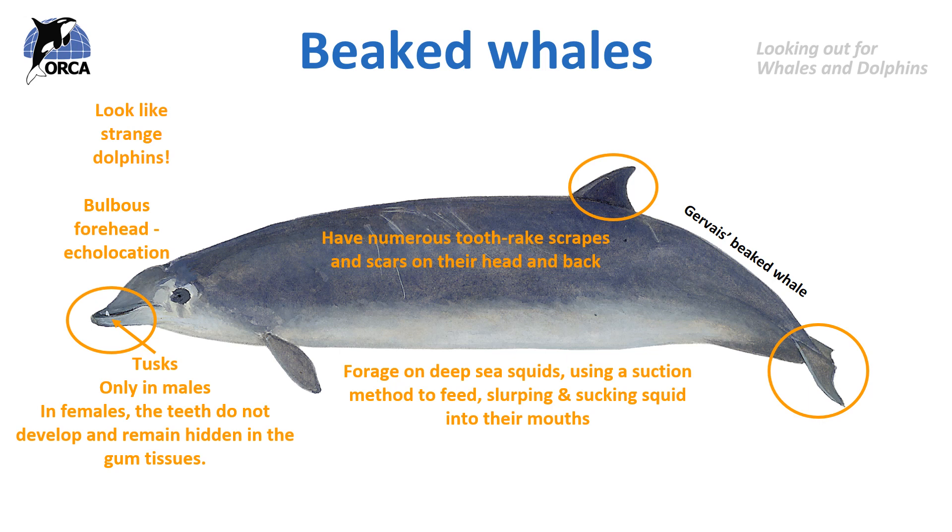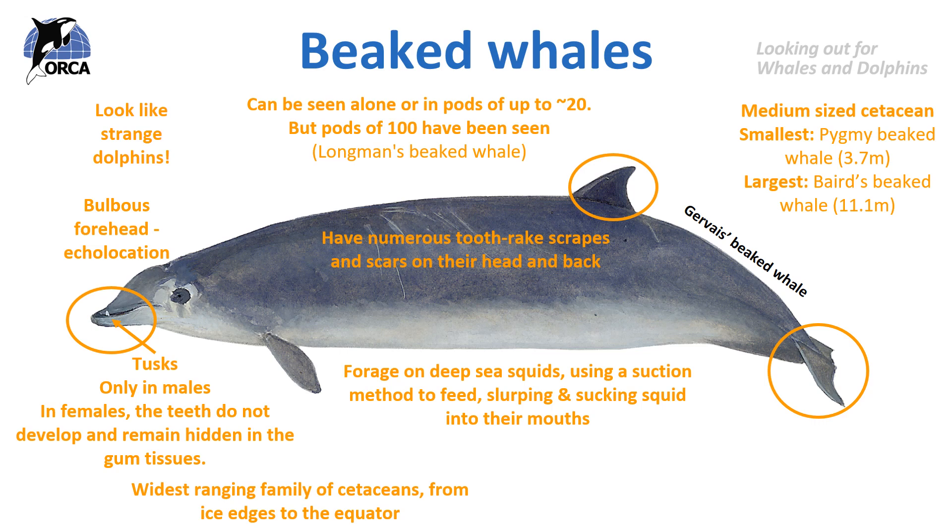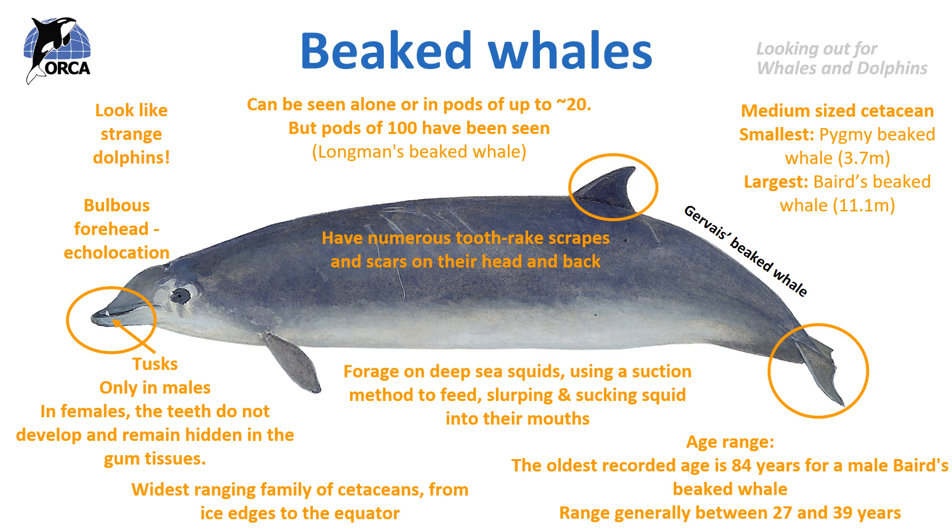Beaked whales are the widest ranging family of cetaceans geographically. Different species are known to live around ice edges and some species are known to live around the equator as well. Beaked whales can be seen alone or in pods of up to 20 individuals, and some species like the Longman's beaked whale can be seen in pods of over 100. In terms of size, the smallest is the pygmy beaked whale at only 3.7 meters long, but the largest is the Baird's beaked whale which can grow just over 11 meters long. The oldest recorded age is 84 years old for a male Baird's beaked whale, though their age range generally is between 27 and 39.